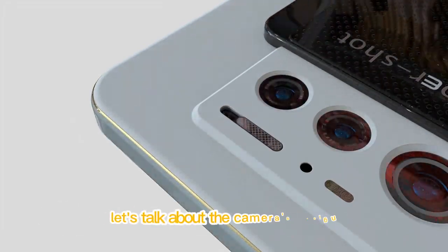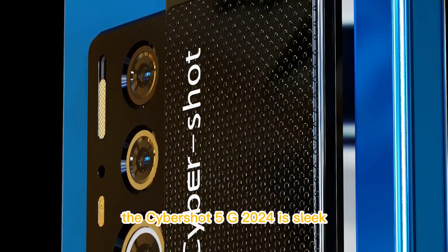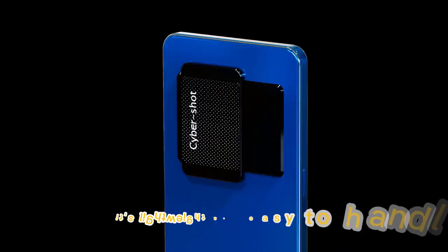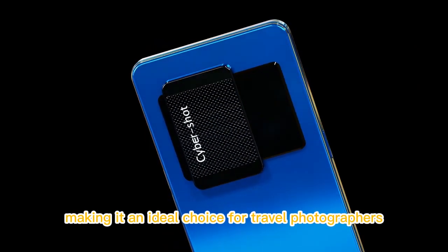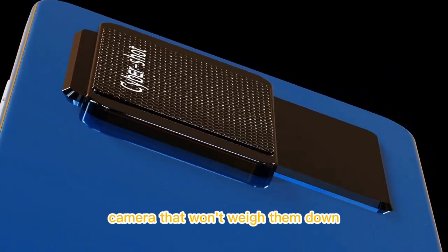First things first, let's talk about the camera's design. As you can see, the Cybershot 5G 2024 is sleek, compact, and perfect for on-the-go shooting. It's lightweight and easy to handle, making it an ideal choice for travel photographers, vloggers, and anyone who wants a high-quality camera that won't weigh them down.